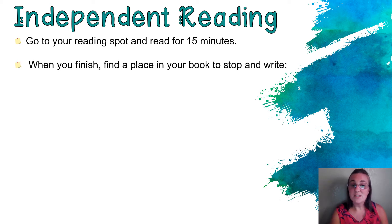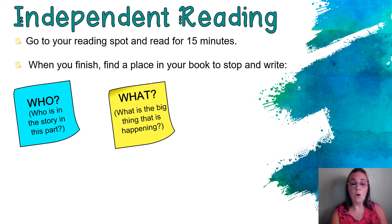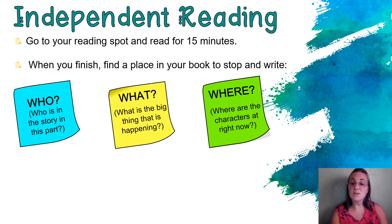When you finish your 15 minutes of reading, I want you to find a place in your book and stop. Take three sticky notes. If you don't have sticky notes, it's okay to take a piece of paper and just make three boxes on your piece of paper. In each box or on each sticky note, you're gonna write who, what, and where.